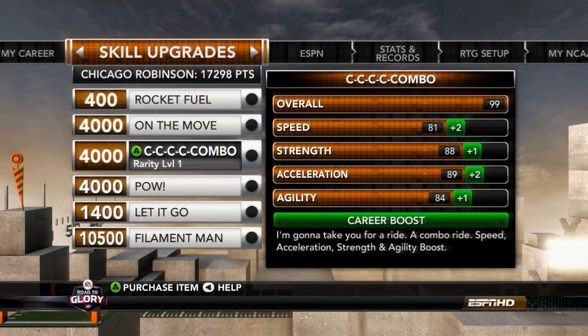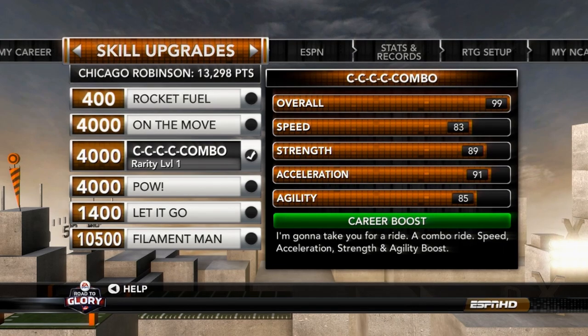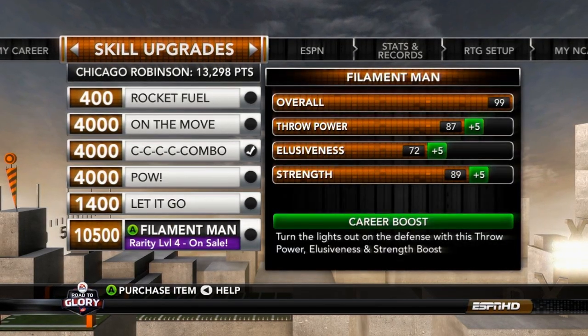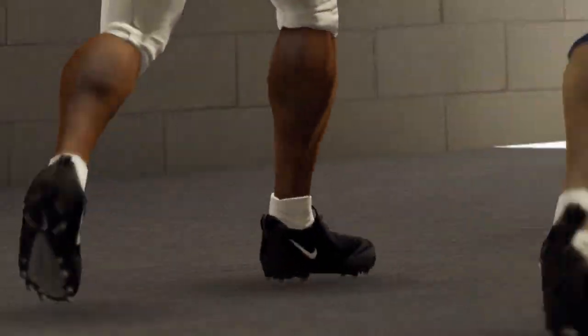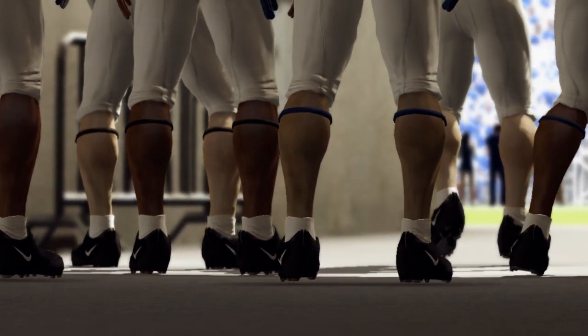Before we close out the regular season, we have a skill upgrade getting plus two to our speed and one to our strength, acceleration, and agility, and then we're going to add on plus five to our throw power to boost it up to 92.